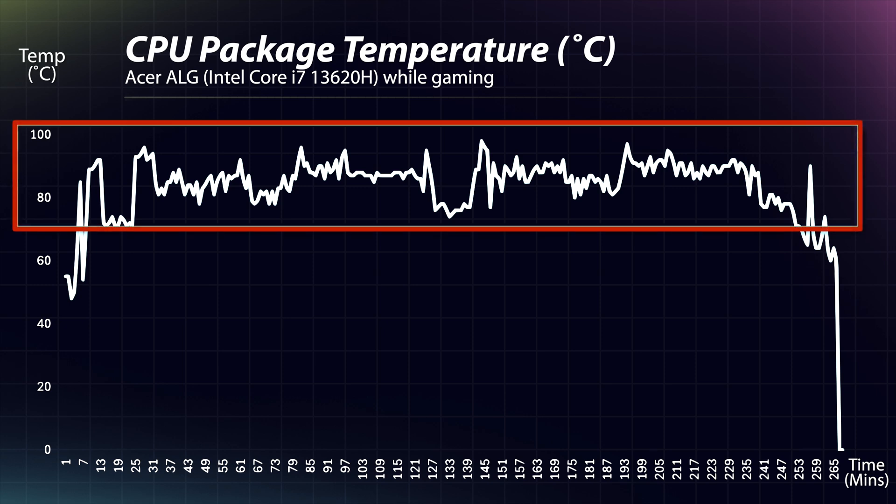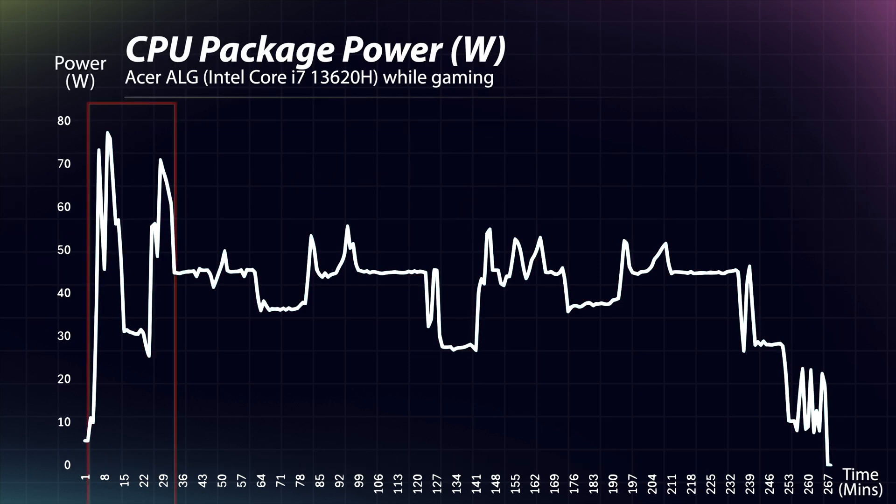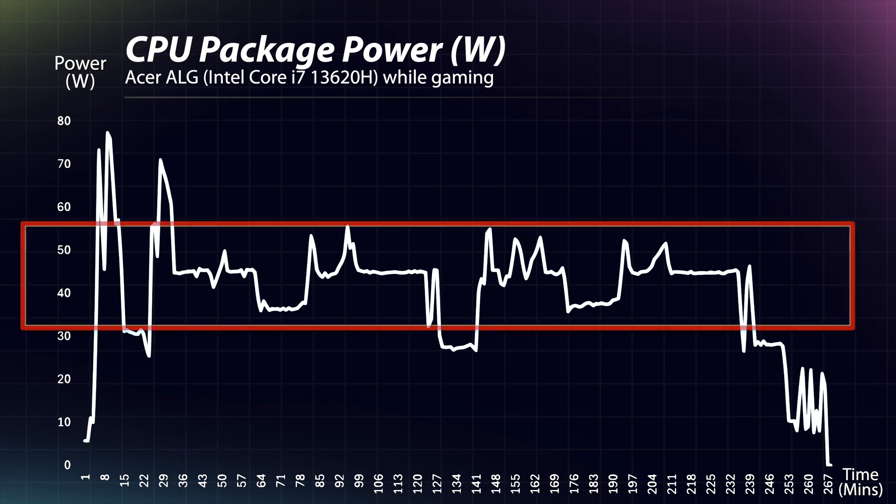In terms of CPU temperatures, the Acer ALG runs anywhere between 80–90°C with sudden spikes reaching close to 95°C in some areas, suggesting some thermal throttling. In terms of power consumption, there are spikes reaching close to 70W, but mostly it remains between 35–55W, indicating a mostly steady power flow with some dips.